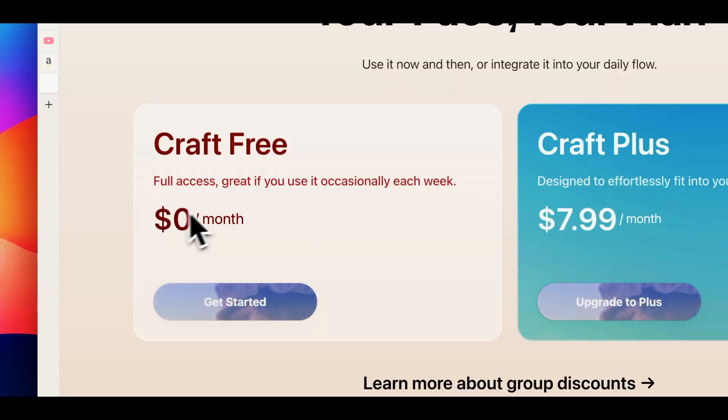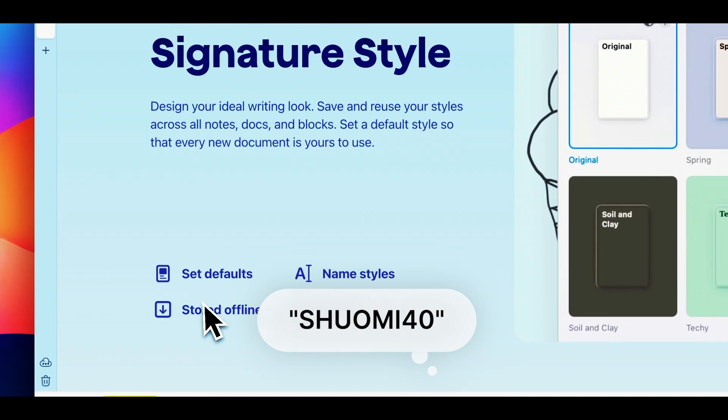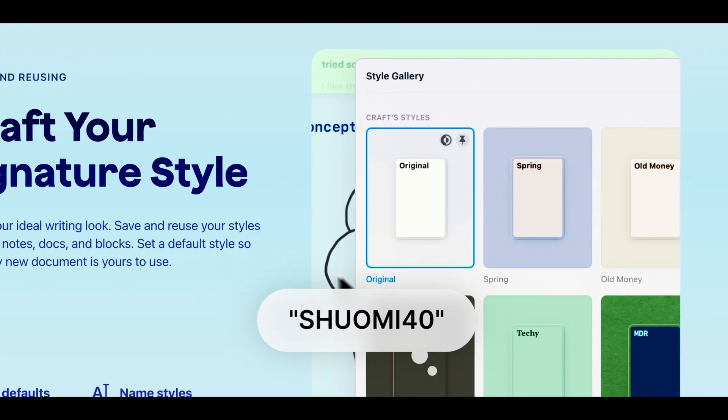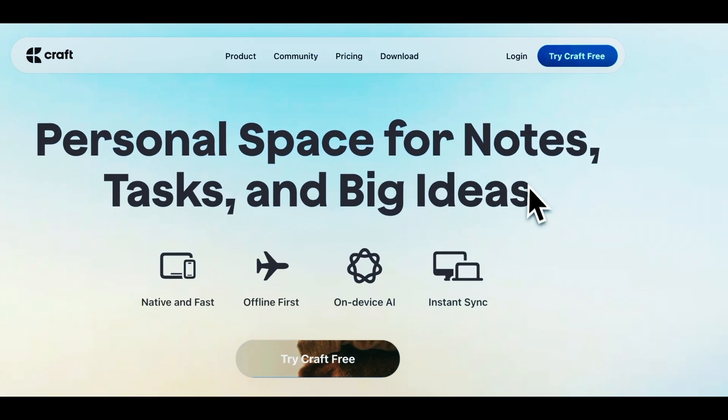Craft has a free plan, but if you want to try the Pro version, I have a discount code for you. Use xuyomi40 at checkout and you will get a recurring discount, which is huge. So give it a try and let me know what you think in the comments. Alright, thank you so much for watching till the end, and we'll see you in the next one. Bye!